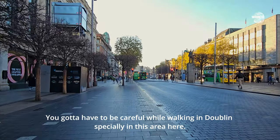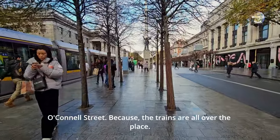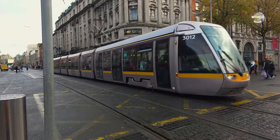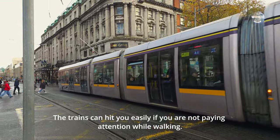You've got to be careful when you're walking in Dublin, especially in this area right here on O'Connell Street, because the trams are all over the place. They can hit you easily if you don't pay attention while you're walking.